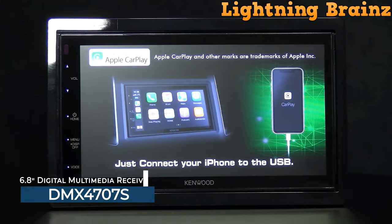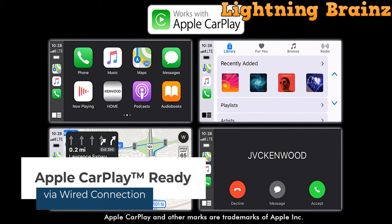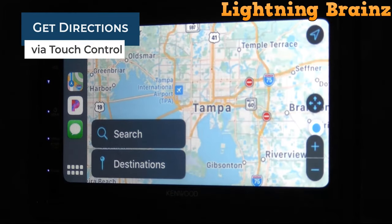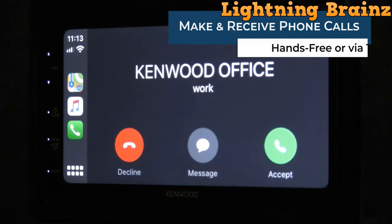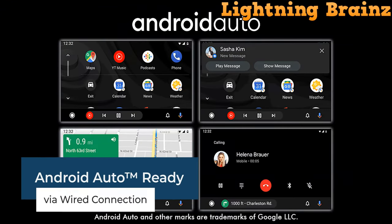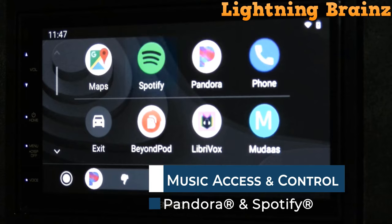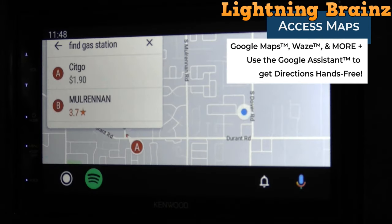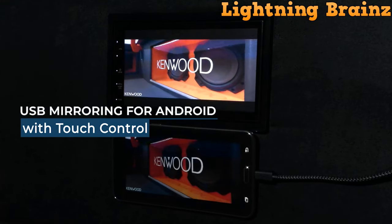Number 5: Kenwood DMX 4707S. The Kenwood DMX 4707S Double DIN Car Stereo Receiver offers a seamless and safe driving experience with its advanced features and intuitive controls. Boasting a 6.8-inch WVGA monitor with a capacitive touch panel, it provides clear visuals and easy navigation. Compatible with Apple CarPlay and Android Auto, it enables access to navigation, calls, messages, and music apps with voice commands or touch control. With USB mirroring for Android devices, a 13-band EQ with digital time alignment, support for FLAC audio and full HD video playback, a rear-view camera input, Sirius XM radio readiness, and a short chassis design, the Kenwood DMX 4707S delivers both convenience and performance for your in-car entertainment needs.